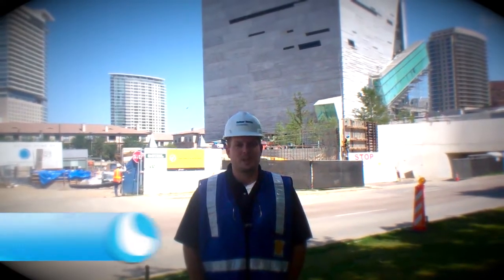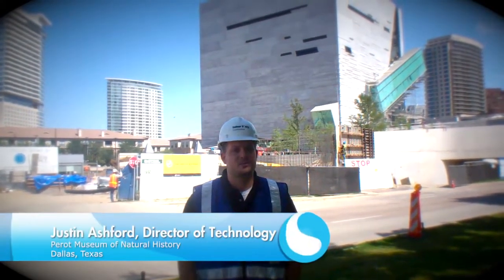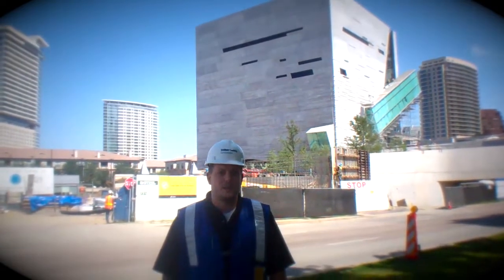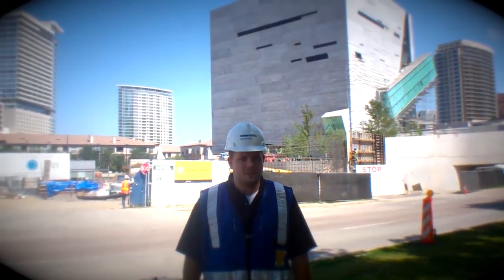My name is Justin Ashford. I'm the Director of Technology for the Museum of Nature and Science. Behind us you can see our new expansion site located in Victory Park. The expansion site opens in early 2013.